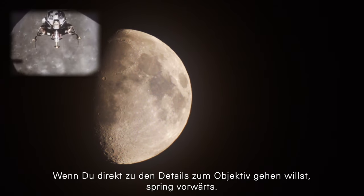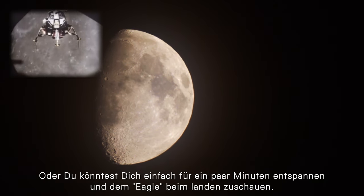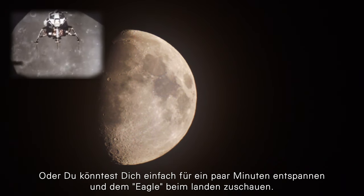If you want to go straight to the details about the lens, jump forward. Or you could just relax for a few minutes and watch the Eagle landing.